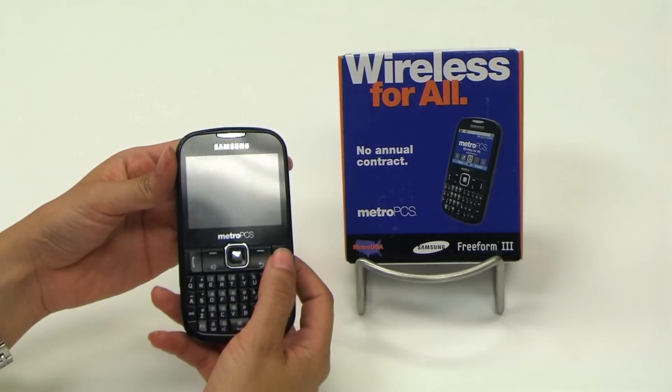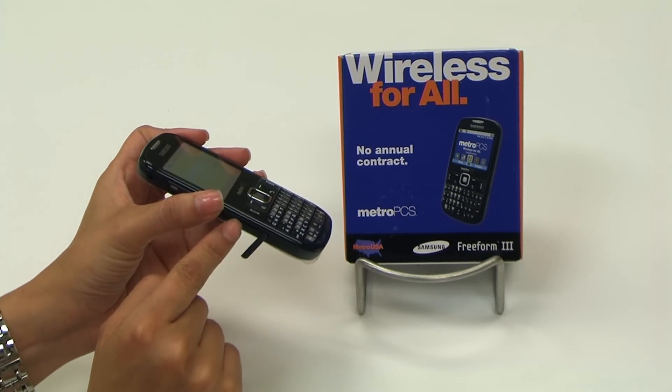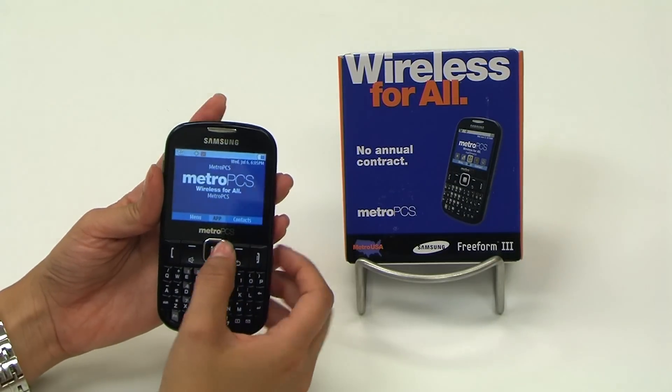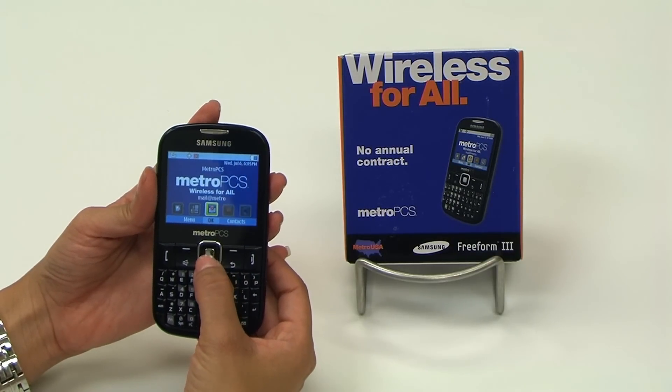Feature number three: it's got a built-in MP3 player, and with the 2 gigabyte memory card that comes with it, you can store approximately 2,000 of your favorite tunes. Feature number four: Bluetooth. Pretty common on phones these days, but this one has it — listen in your car, on the go, or via your headset.